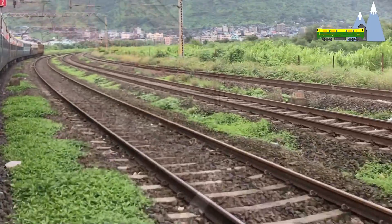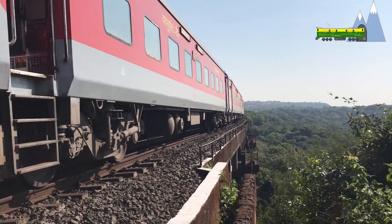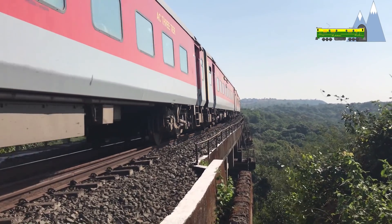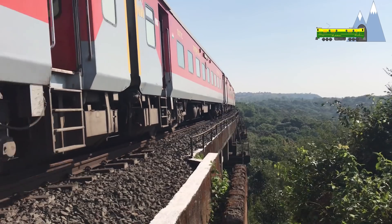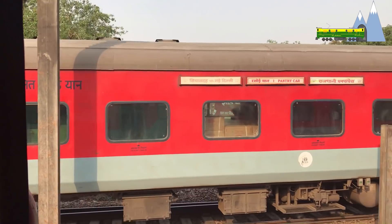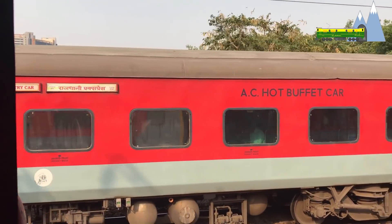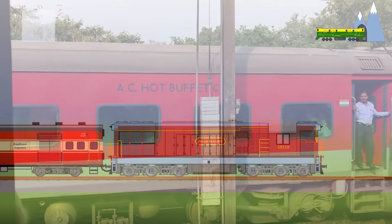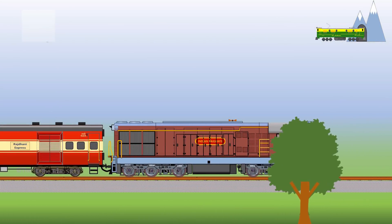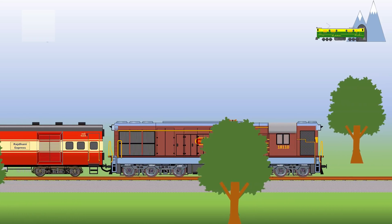The Rajdani was proposed to be run at 140 km per hour, amid stiff opposition from the railway board and the zones through which the trains would run. Debates over safety at speeds higher than 100 km per hour persisted for two years from 1967 when trials were initiated. Eventually, the Hawra Rajdani was allowed a top speed of 120 km per hour.